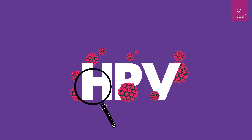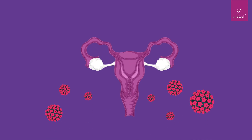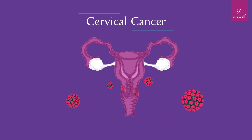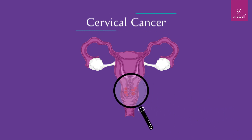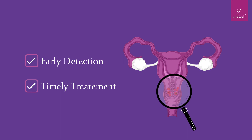If undetected and undiagnosed, it may lead to cervical cancer. HPV infection is responsible for nearly all cases of cervical cancer in women. Cervical cancer can be cured if detected early and treated immediately.